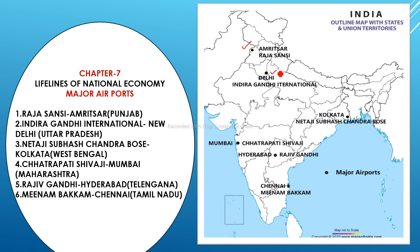The third airport is Netaji Subhas Chandra Bose International Airport — from the name you can easily identify it is located in Kolkata, West Bengal. The fourth is Chhatrapati Shivaji International Airport, located in Mumbai, Maharashtra.